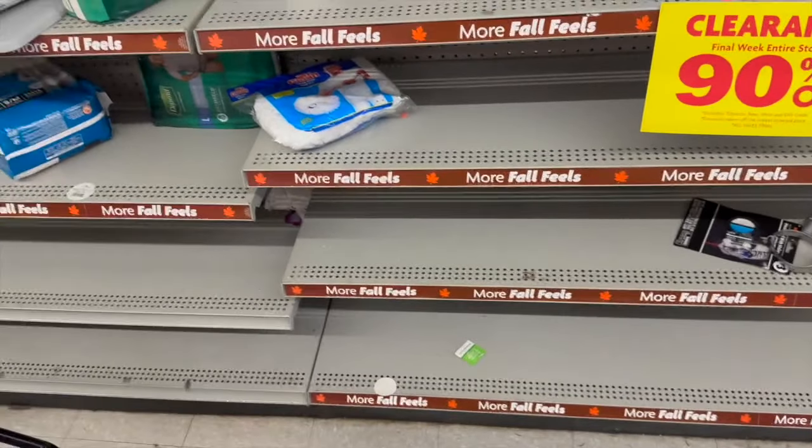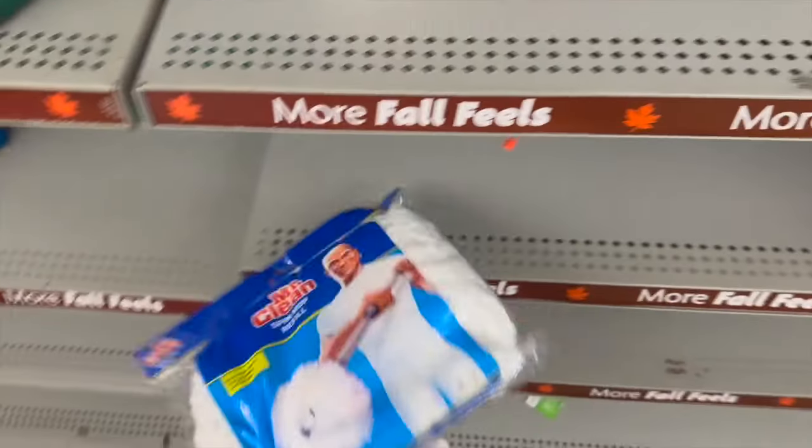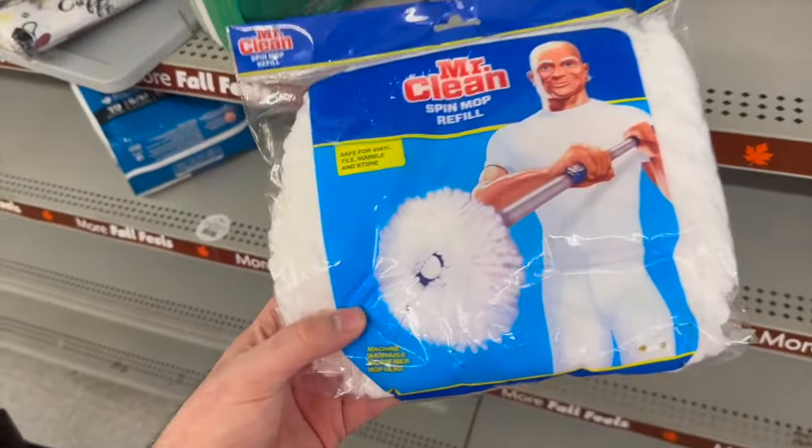The cool thing about Family Dollar's liquidation sale is you can still use your digital coupons! For example, these Depends are regularly $15 and some change, but they're 90% off, and there's a $3 digital coupon that will adjust down and make them free. They have several Depends left — it's an awesome deal.